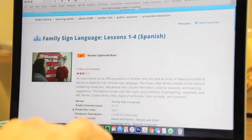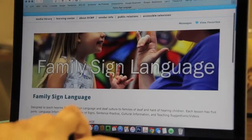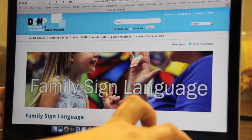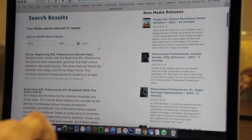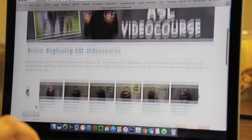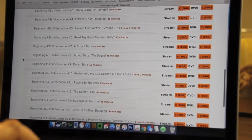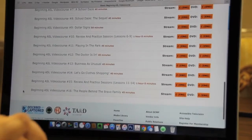That was a Spanish example, but it's the same in English. Another series I like — it's old but still good — is the Bravo Family, B-R-A-V-O. They have a beginning ASL video course with lots of different topics: money, going to the doctor, clothes shopping. Lots of really good practice there.